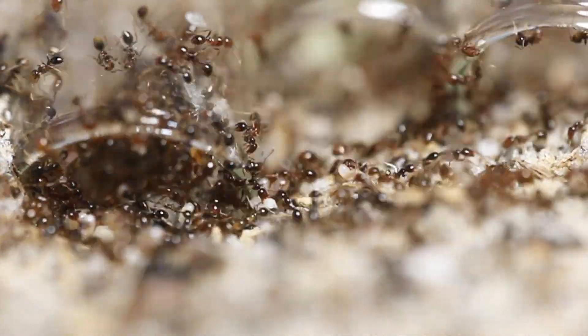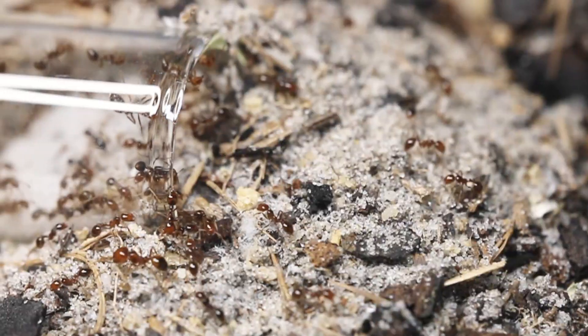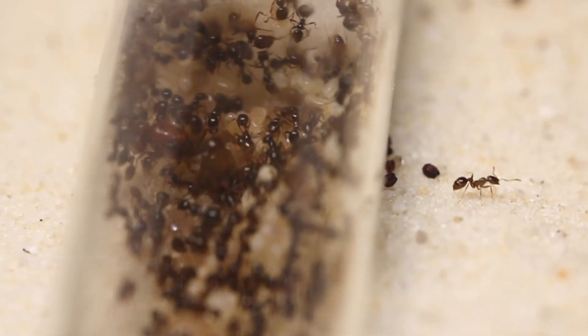I have another colony of geminata which I'm giving to a lab, and it's going to help them figure out whether geminata is a species complex.